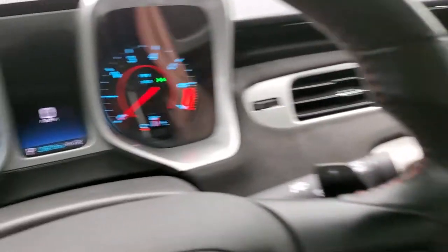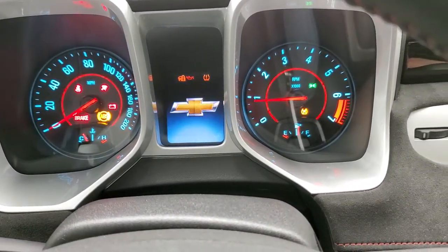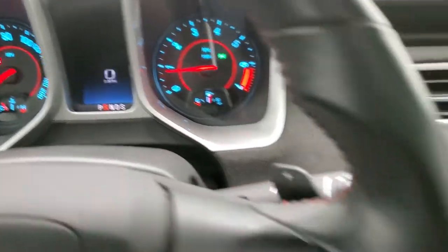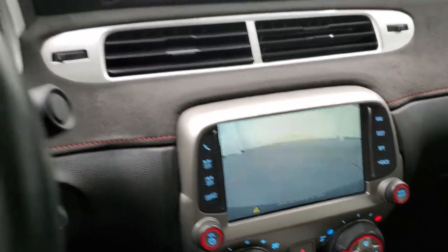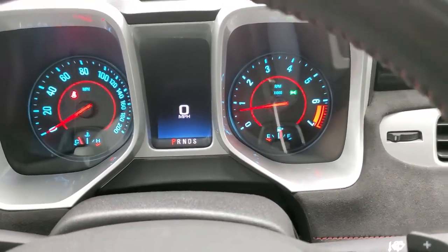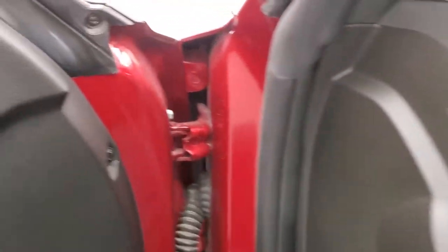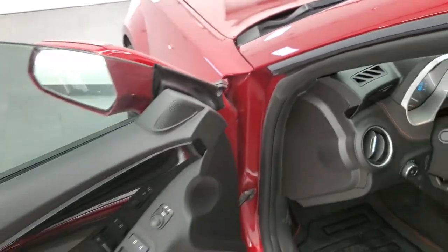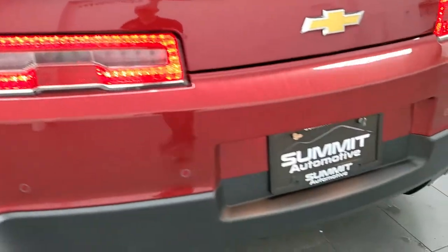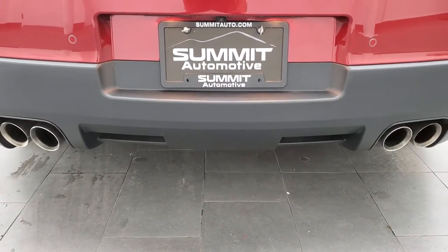We'll start it up here. Starts right up. You can see the backup camera there, and there are no check engine lights or anything like that. We'll walk around to the back real quick to take a listen to the exhaust, then check out under the hood. Sounds really good.